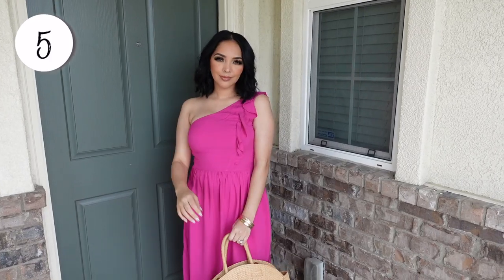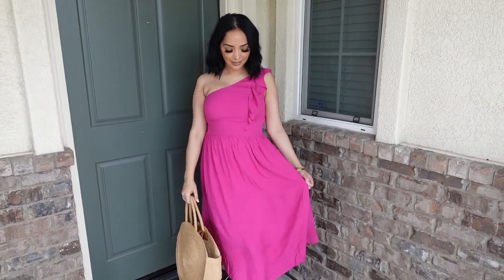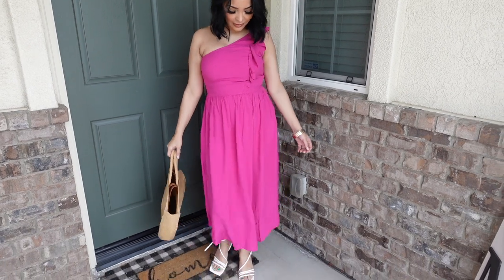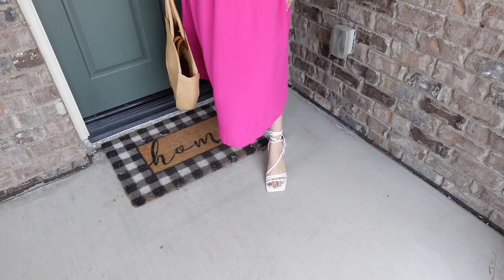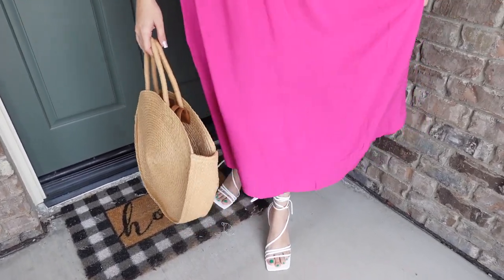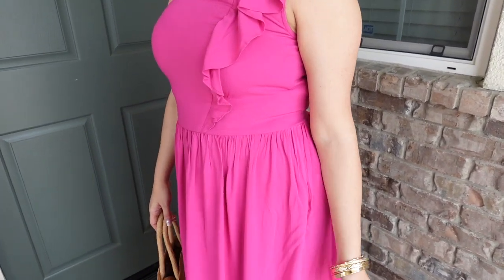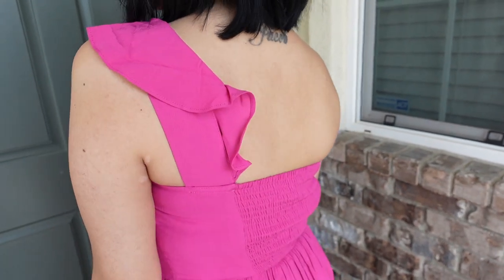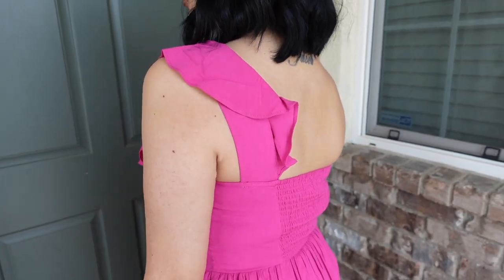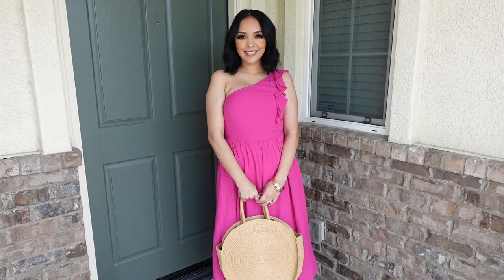This is a Sofia Vergara ruffle one-shoulder dress that goes for $34, dolls. This is the only solid available, but it does come in two other prints. I am wearing it in size small, and to be honest, it's probably one of my least favorites, dolls. I did like the color, but the fit — I didn't like the fit in the chest area. The one shoulder does have this ruffle detail that goes all the way to the back, and it does have a small back. It was just a little tight on my chest area, and I just didn't find it flattering on my body type, but it is a flirty, stunning dress, and like I mentioned, it is a beautiful color.